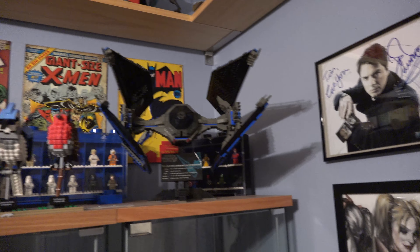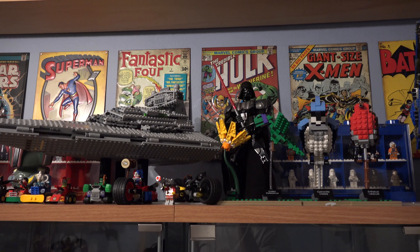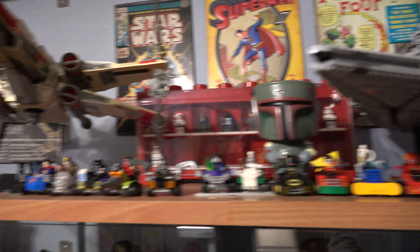Up top I have the big deluxe editions — the TIE Fighter and X-Wing here. I also have a Star Destroyer, and there's a Slave I that's just in another room right now. I've got to get all this cleared up.